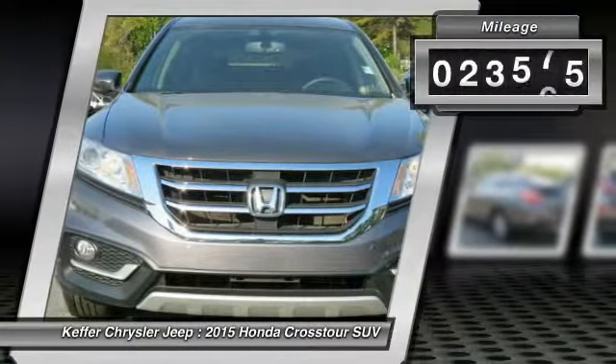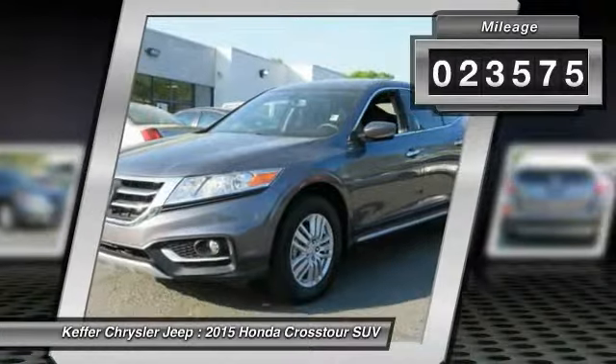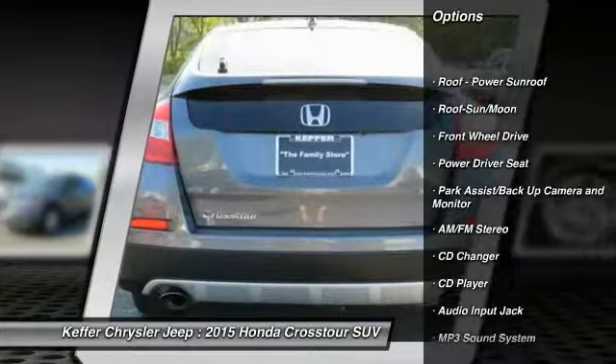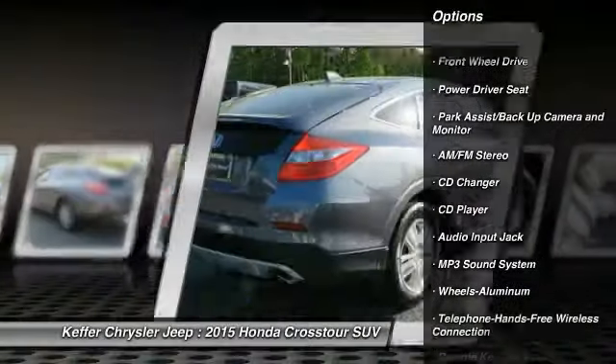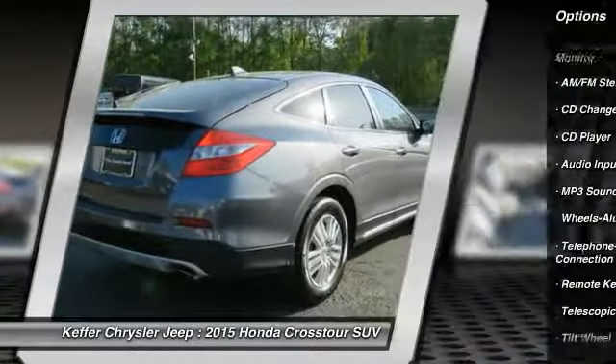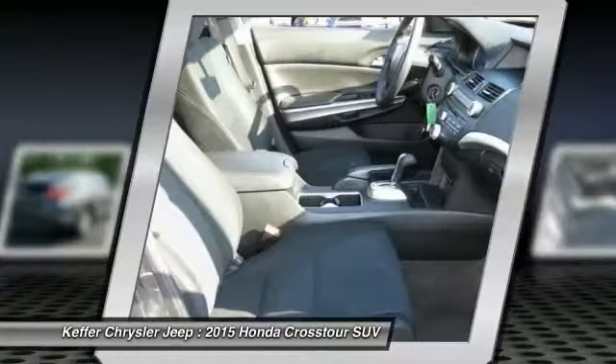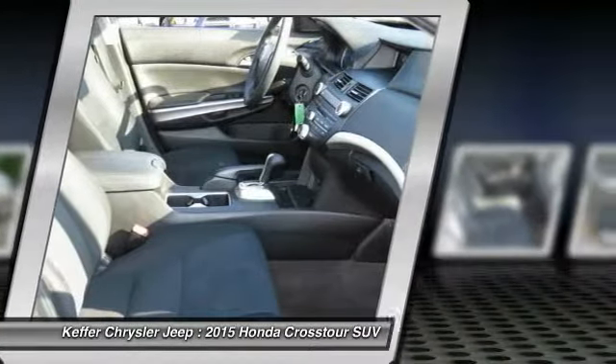This vehicle has less than 25,000 miles. Here are some of this vehicle's great options: anti-lock braking system, traction control, CD changer, moonroof, Bluetooth wireless data link for hands-free phone, air conditioning, power steering, cruise control, aluminum wheels, rear defrost.